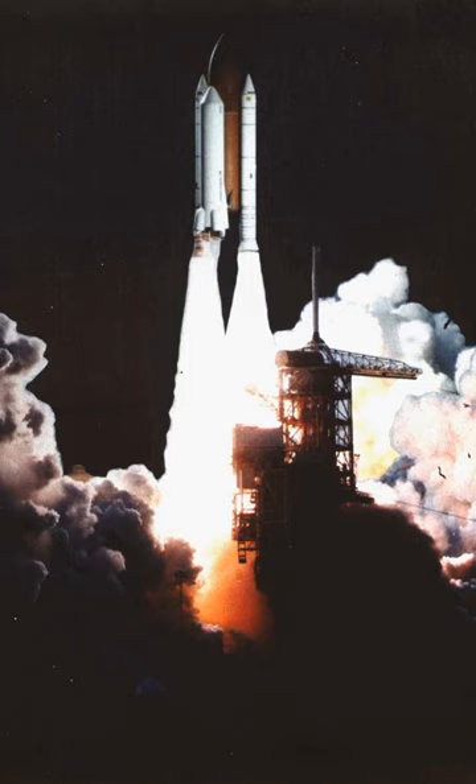After President George W. Bush called for the end of the Space Shuttle by 2010, these proposed configurations were put aside.